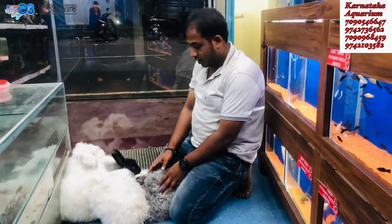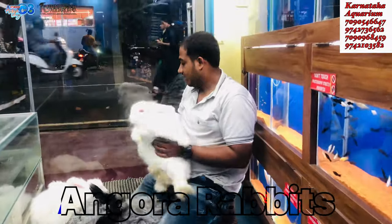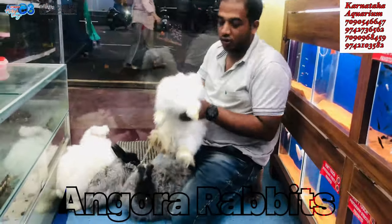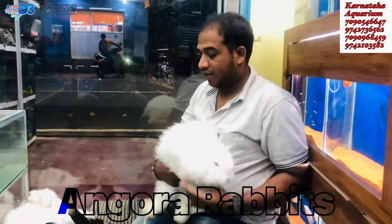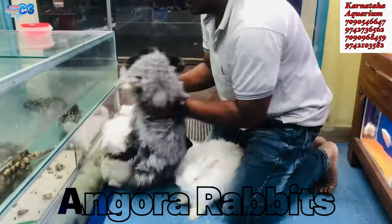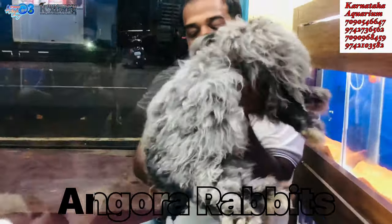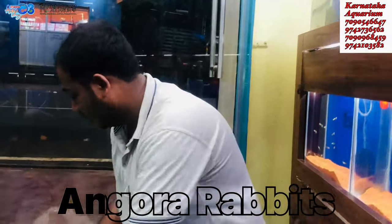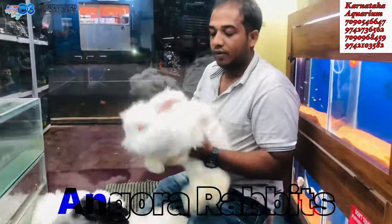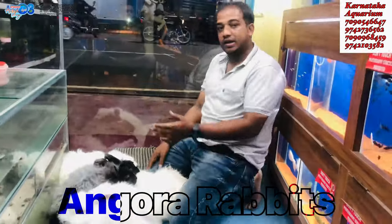Tell me about these rabbits. I have Angora rabbits available. Last time my stock was gone, but now I have Angora rabbits — white, and blue and black face, as you can see. It is a breeding pair, so it should have got a child.